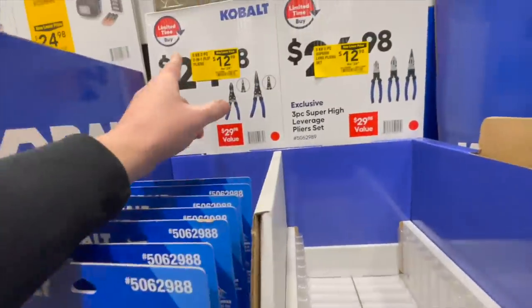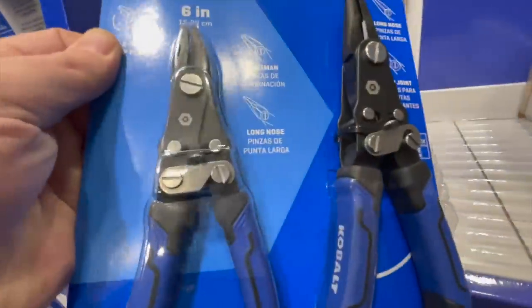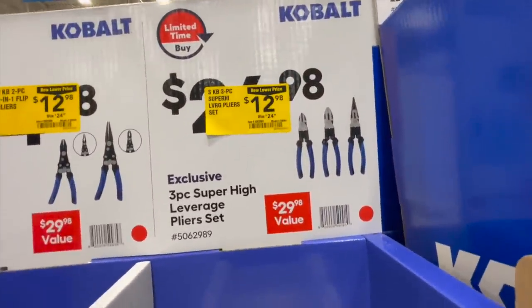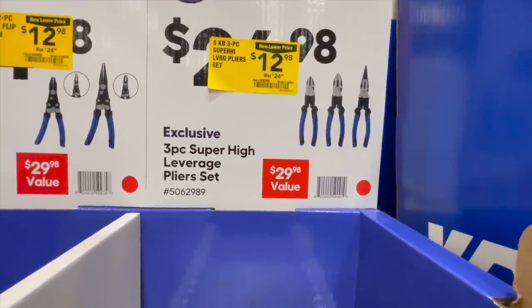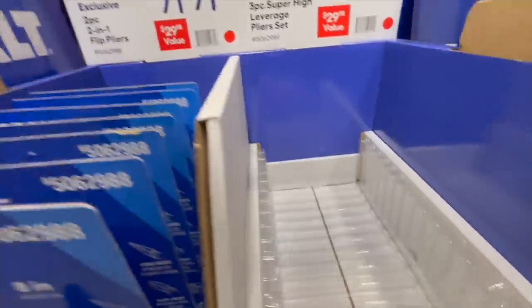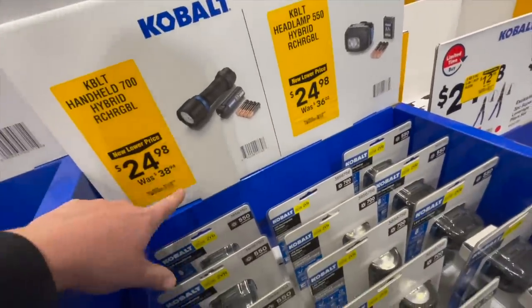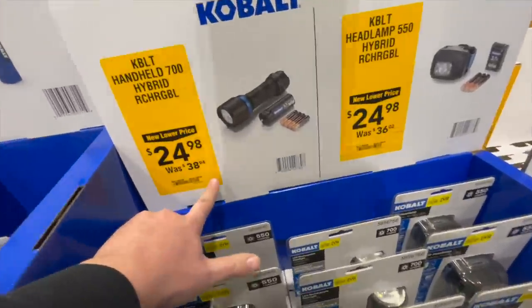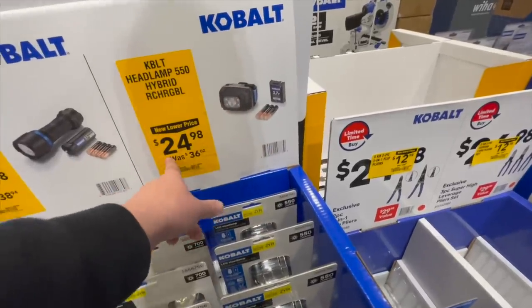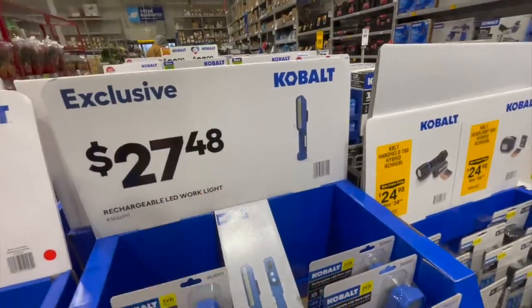For $12.98 you can get the two-piece two-in-one flip pliers, or for $12.98 the three-piece super high-leverage pliers — though those are gone, people bought those up. For $24.98, was $38.94, you can get the 700-lumen hybrid rechargeable light, or for $24.98, was $36.02, the 550-lumen hybrid rechargeable light. There's also a rechargeable work light for $27.48.